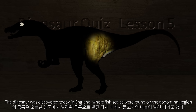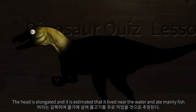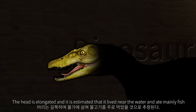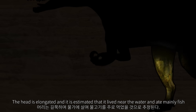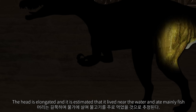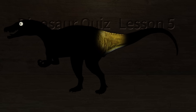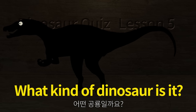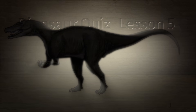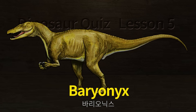The dinosaur was discovered in England, where fish scales were found on the abdominal region. The head is elongated and it is estimated that it lived near the water and ate mainly fish. A large 30 cm toenail attached to the toe would have stabbed the fish. What kind of dinosaur is it? Baryonyx.